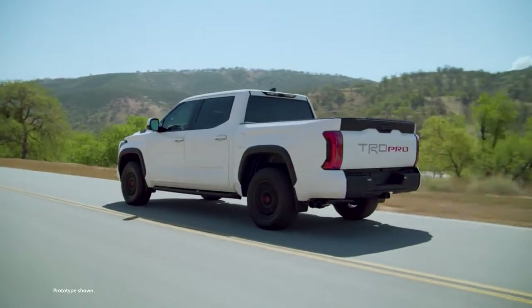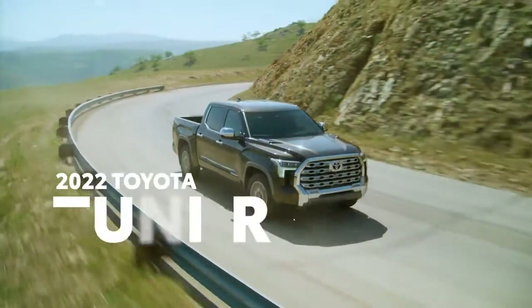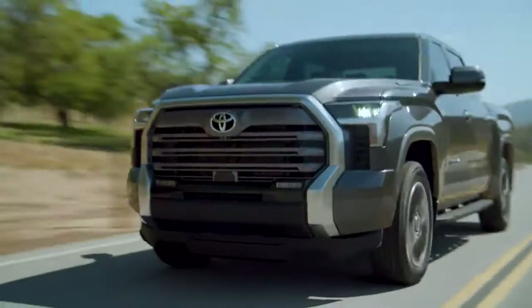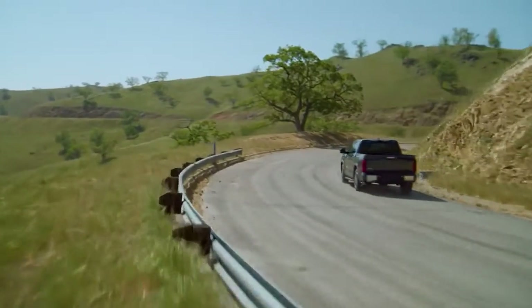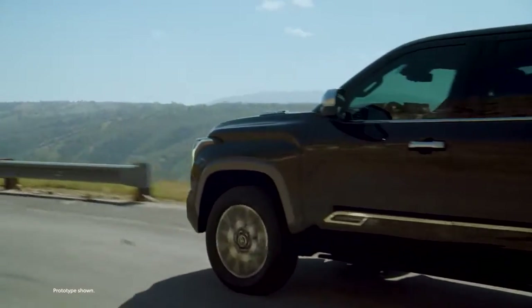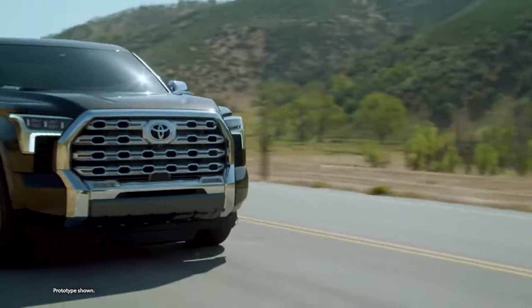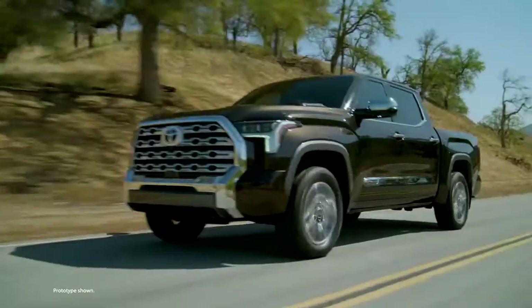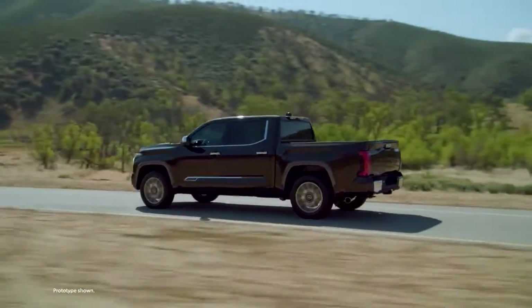What does next-generation capability and performance look like? Like the all-new Toyota Tundra — designed and assembled in the U.S., like it has been since its 1999 debut. Tundra is making a full-size splash with this all-new third generation. It takes everything Toyota's learned over its 70-plus years of truck heritage and wraps it up into one incredible package.